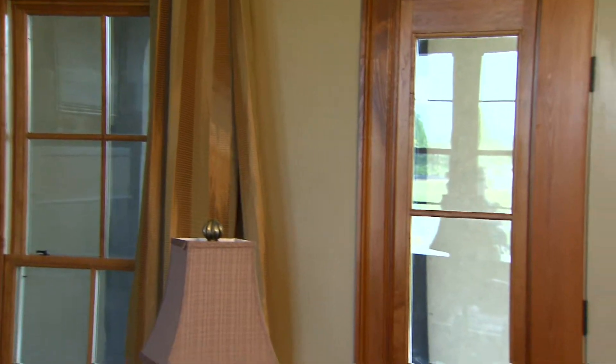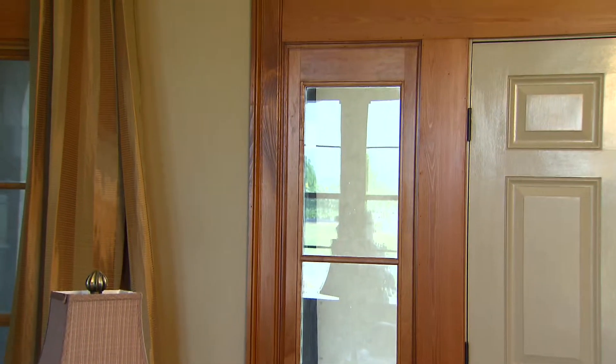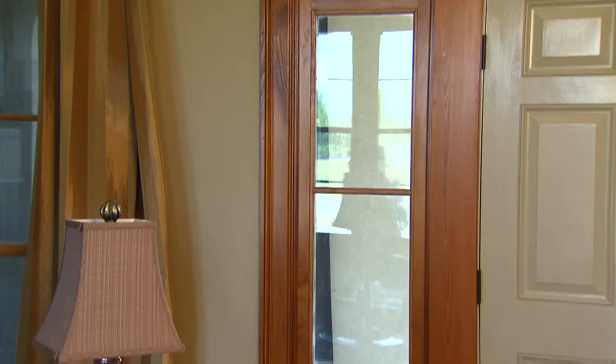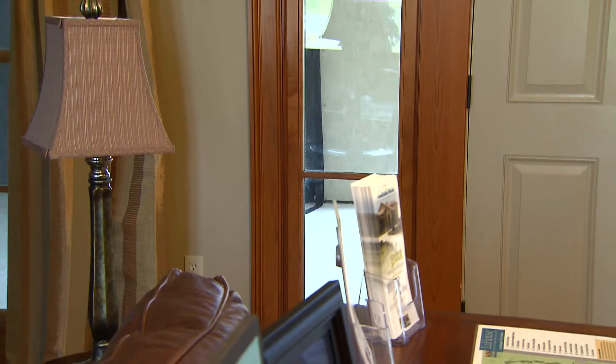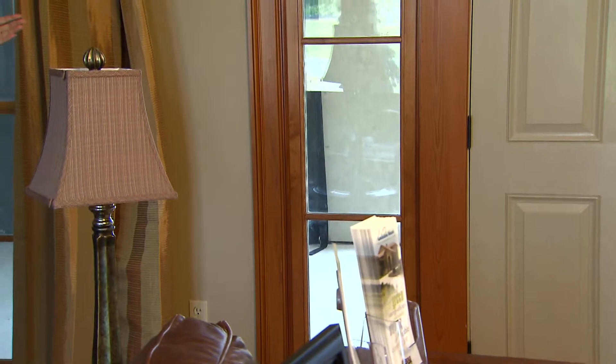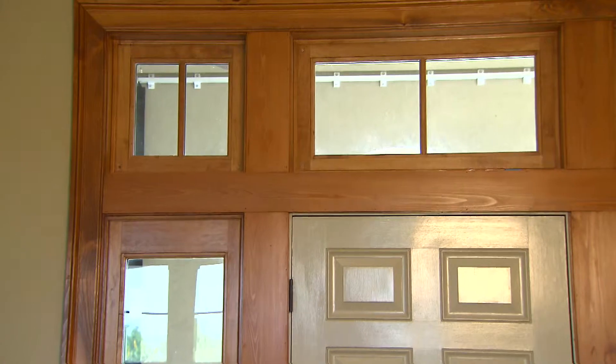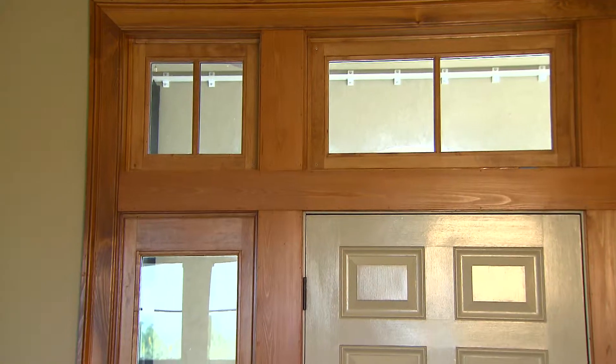In the living room, we use really high end, beautiful windows with wood trim on the interior. These are wood frame windows with metal cladding for low maintenance on the outside, but they're all Energy Star and low E, including the transoms and the side lights.